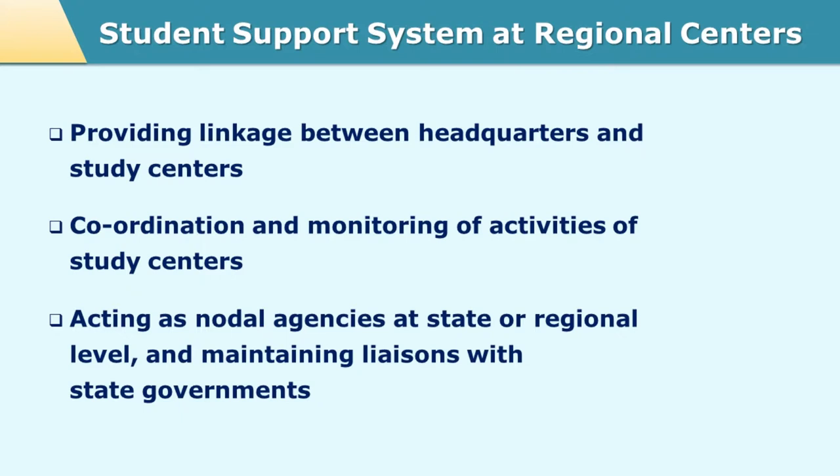For example, suppose certain facilities are needed at the regional center and if the governmental provisions are available in that particular region, then the regional center takes up that lead. At times the regional centers are located in the own infrastructure or own premises of the open university, but many times these regional centers are located at a rented facility from the government. In such cases, MOUs with the government are formed and the initiatives needed for having such MOUs are taken up by the regional centers.